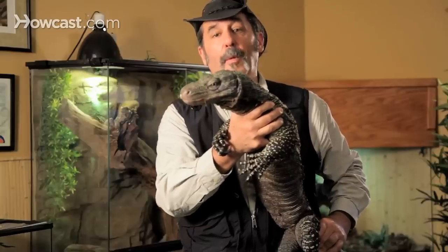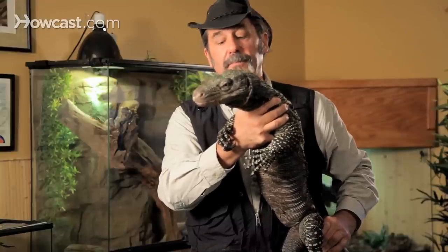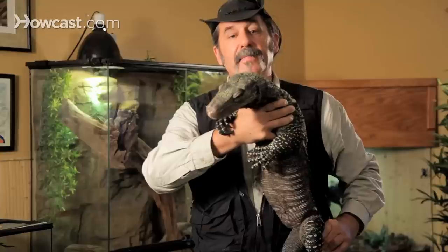This animal has a formidable set of teeth — triangular serrated teeth that are designed to rip flesh from its victims. Its claws are like little razor blades that are digging into my right wrist as we talk. They are slicers. They will disembowel an animal, much like the Velociraptor in Jurassic Park. And that's how they kill their prey.